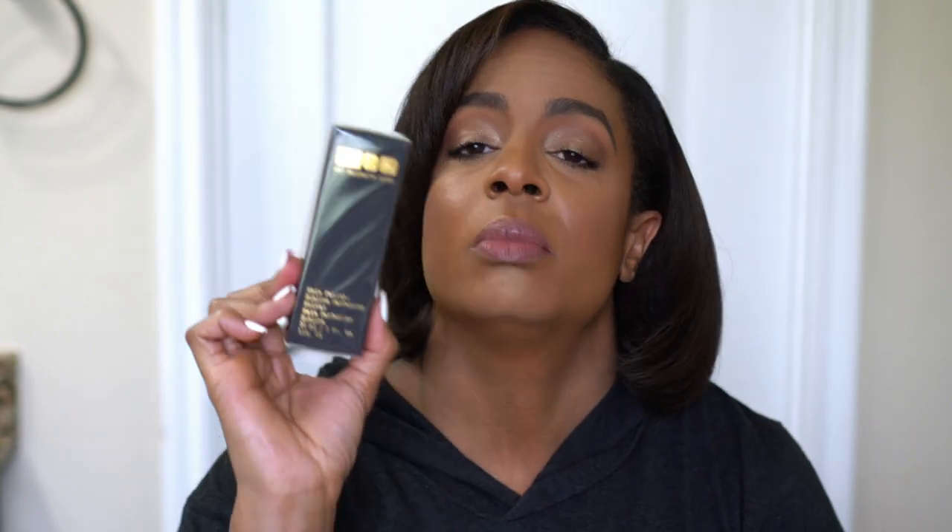Next I picked up the Sublime Perfection Primer — it says it smooths, hydrates, and preps skin for a soft focus blurred effect. I've never tried the primer and was thinking about doing a full face of Pat McGrath, so now I have one. I think I'm going to do that video soon. Now that my skin is dry instead of oily, this should work really well for me.